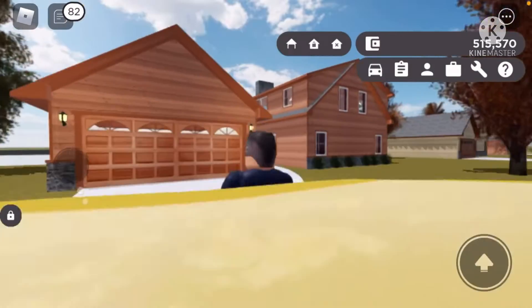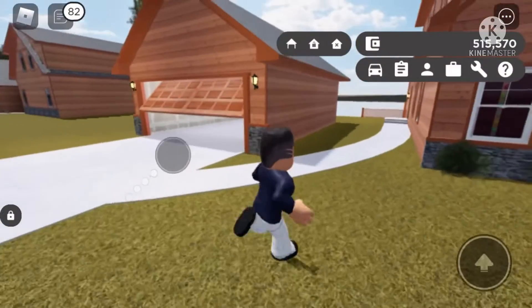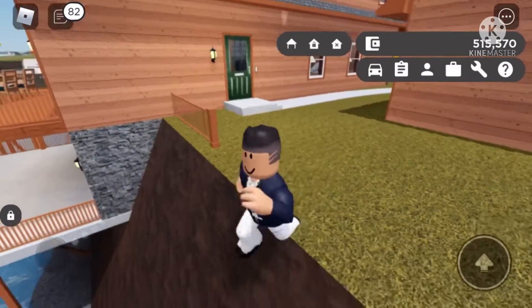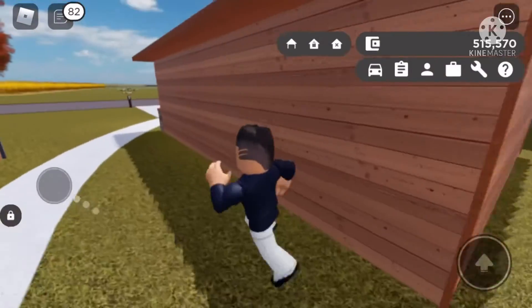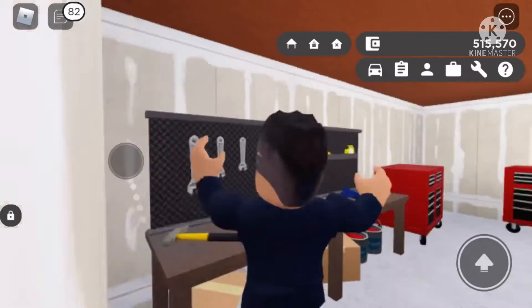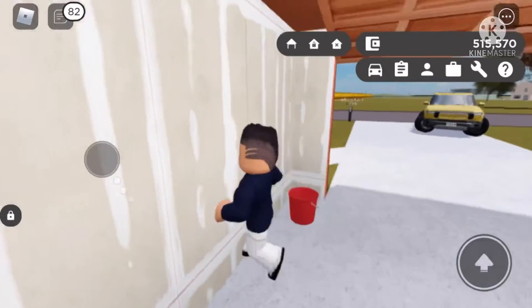Okay guys, so we're here at the second house. We're gonna start off with the garage because it's actually detached from the house. As you can see, the house is on the lake — it's a lake house. Gorgeous view right on the lake. So the garage is a little two-car detached.